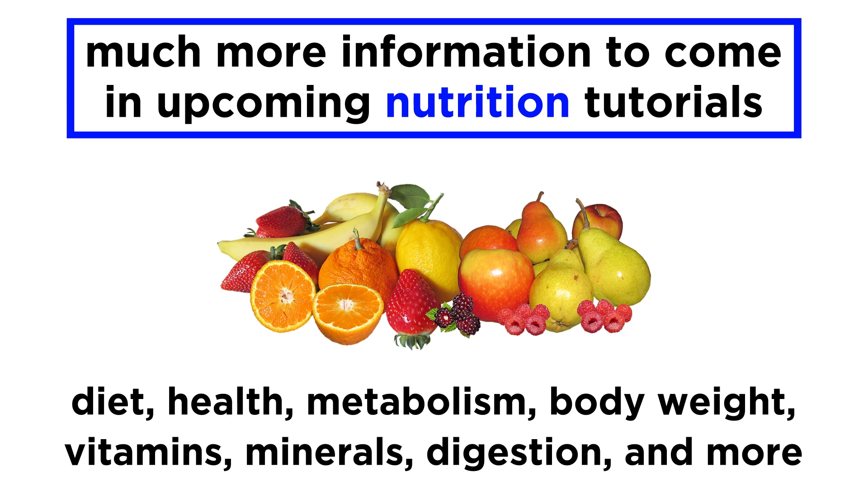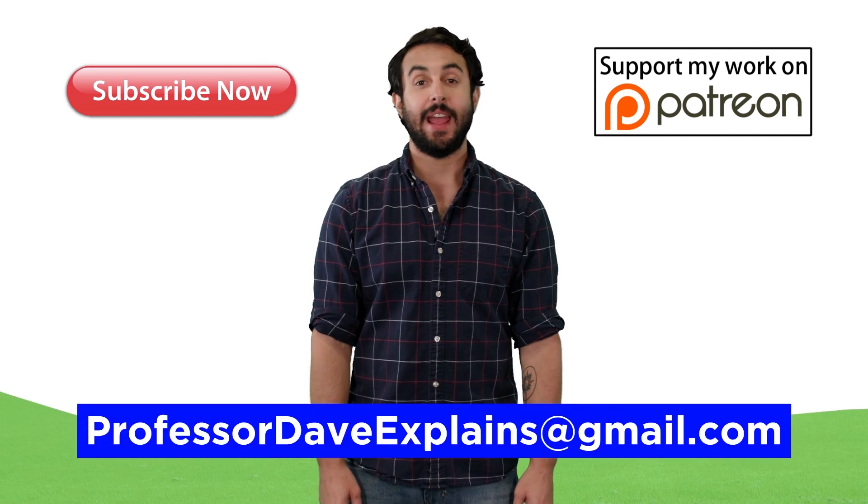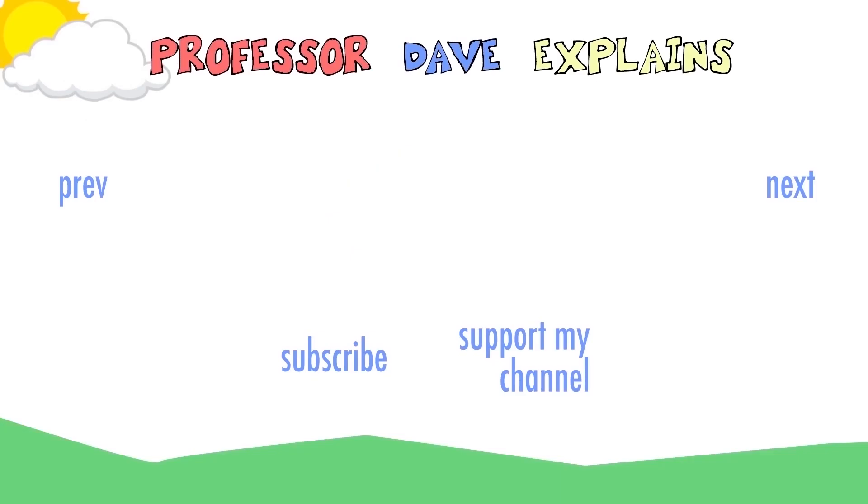An in-depth analysis of diet, health, metabolism, body weight, and so many other things will be investigated at great length in the upcoming nutrition series. For now, let's move on to other topics in biopsychology. Thank you so much for watching.